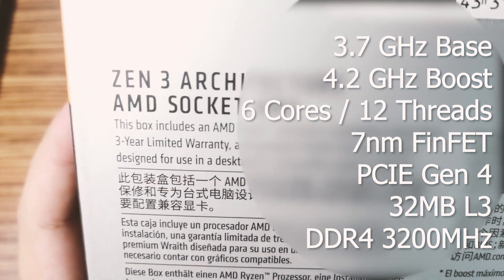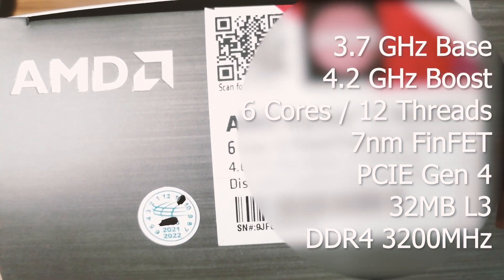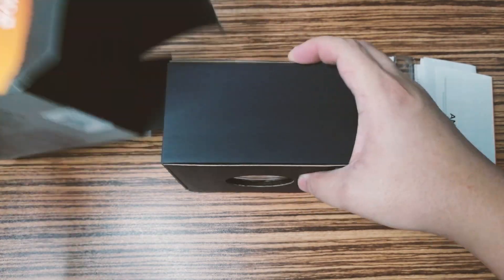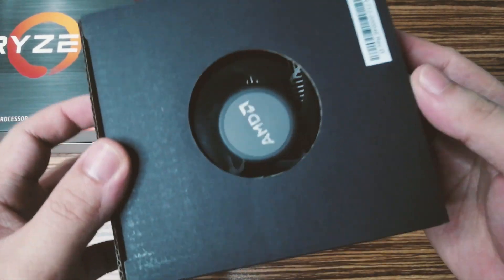DDR4 support goes up to 3200 MHz, but that doesn't mean it's limited to 3200 — that's just the stable tested speed. You can always try to overclock your RAM via XMP or manual timing adjustments. In terms of TDP, it's only 65 watts, so you really won't need a big and beefy CPU cooler.